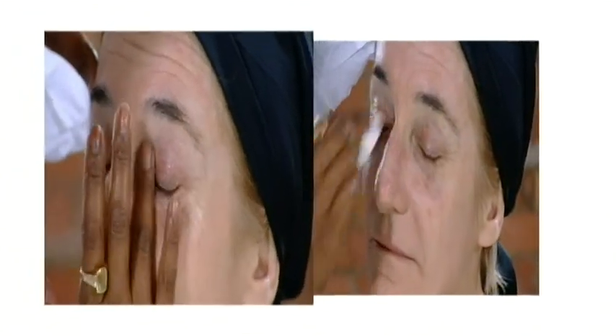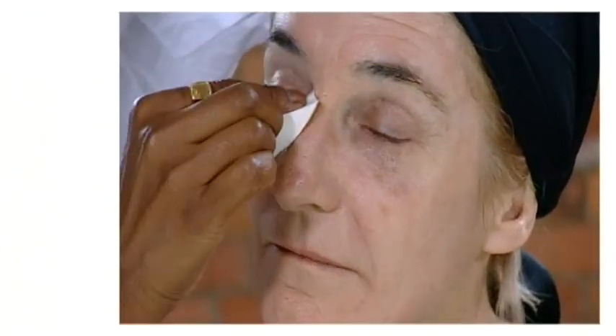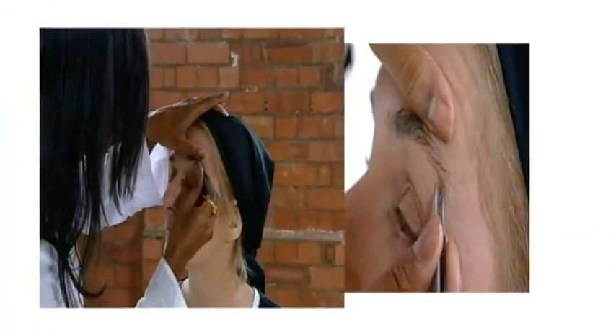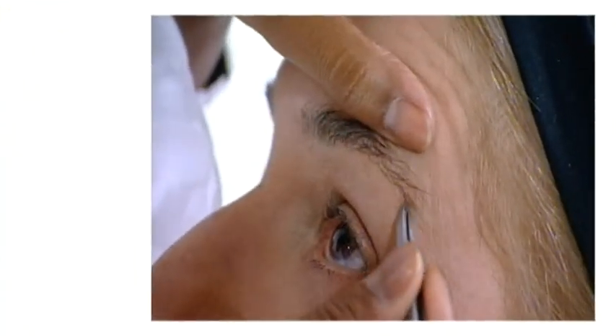Ruby has a vision of Linda as a timeless beauty. To achieve this, she's using a liquid foundation with a matte finish to create a flawless base. But before going any further, something's got to be done about those bushy brows.